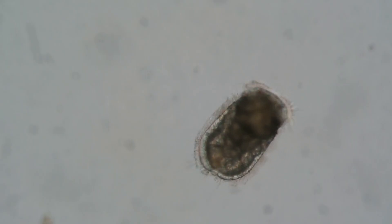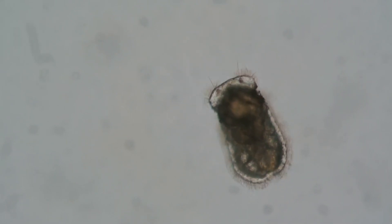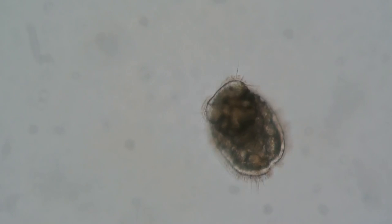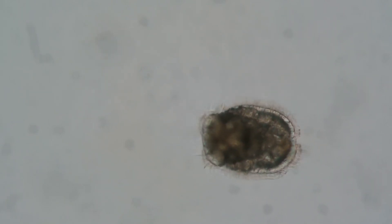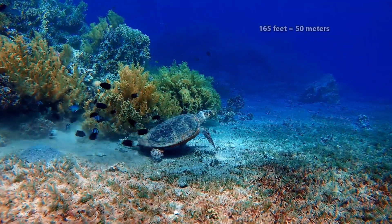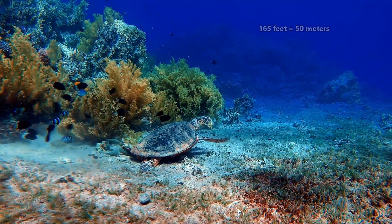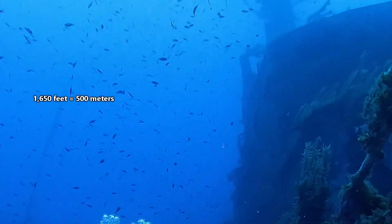Entoproct larvae hatch from eggs and swim freely for up to seven months before settling to the bottom of the water column. Some larvae, however, are brooded in the mother's body, and some crawl along the bottom instead of swimming. Most species are found no more than 165 feet below the water's surface, but some live over 1,650 feet down.